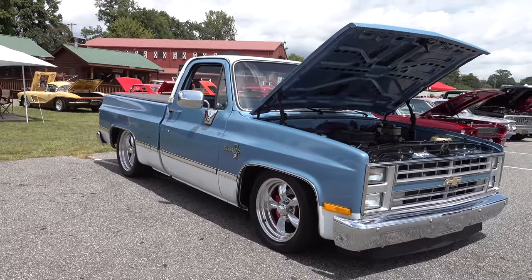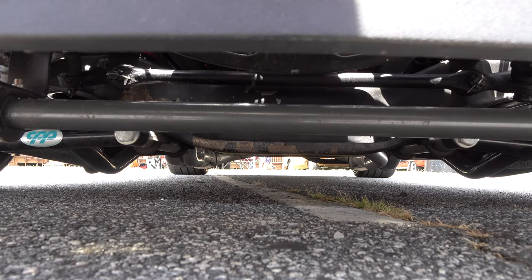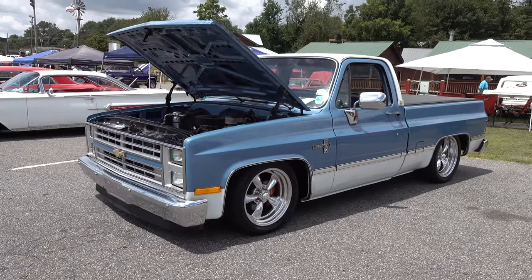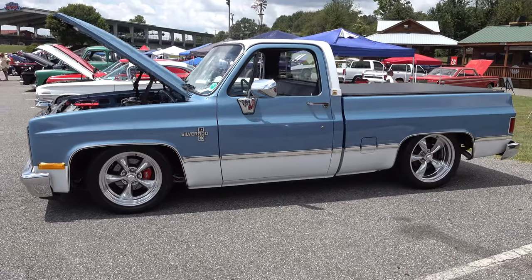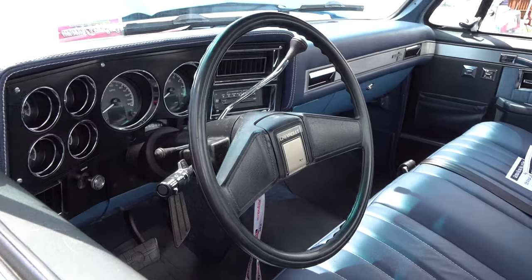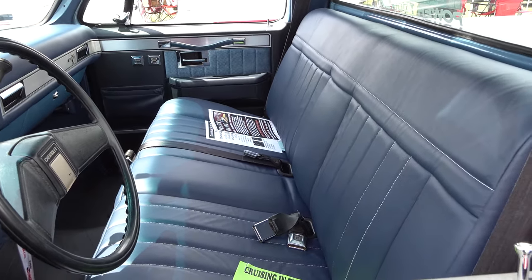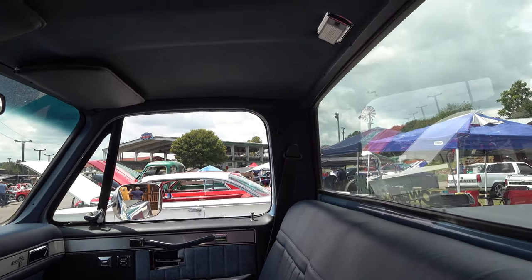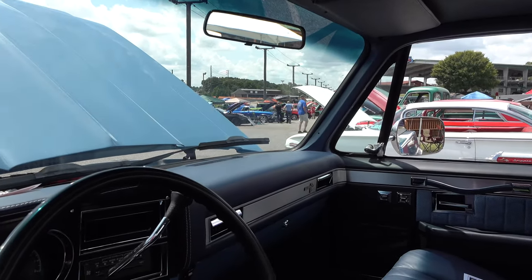Very nicely done, awesome stance. I love how all the trim is left on it. I like the colors — it's not aggressive, in-your-face colors; it's very mild. Underneath it's been upgraded but it's not finished and painted or anything like that — it's just clean and nice. The wheels are always a personal choice, but I'm down with those wheels. They fit that period really well for an '85.